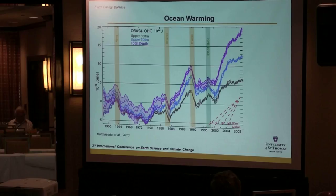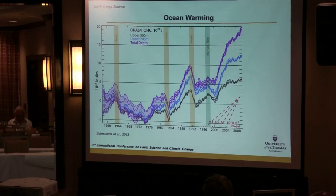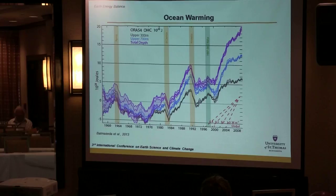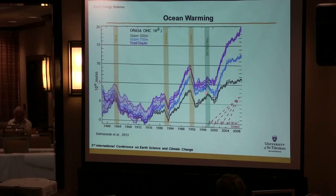So what are some of the results? This graph from a 2013 paper shows upper ocean heat content. The ocean is approximately 5,000 meters deep. Looking at the very upper 300 meters, here is the ocean heat content since about 1958 — and notice there's been a flattening since about 2003. The upper 300 meters has not been heating very much since 2003. If we go down to 700 meters, again you see this flattening out.